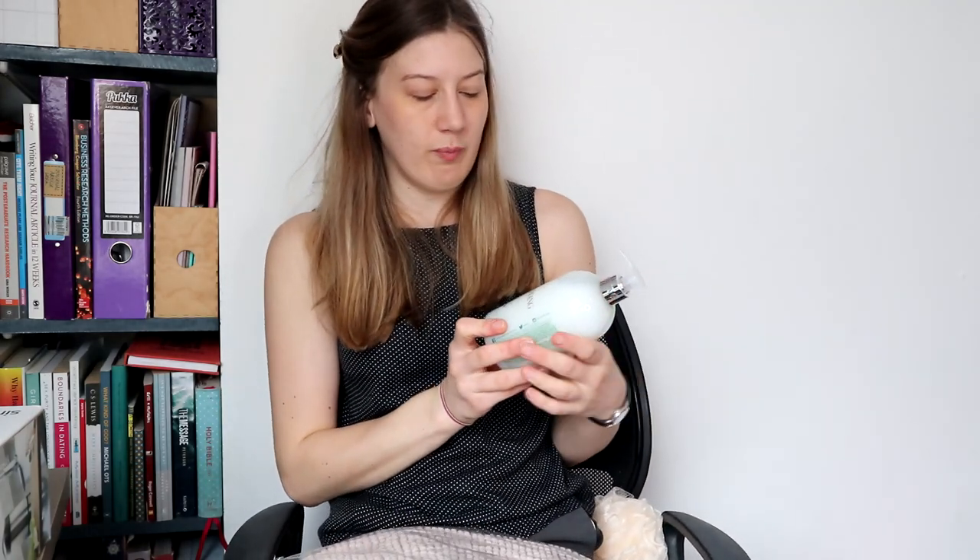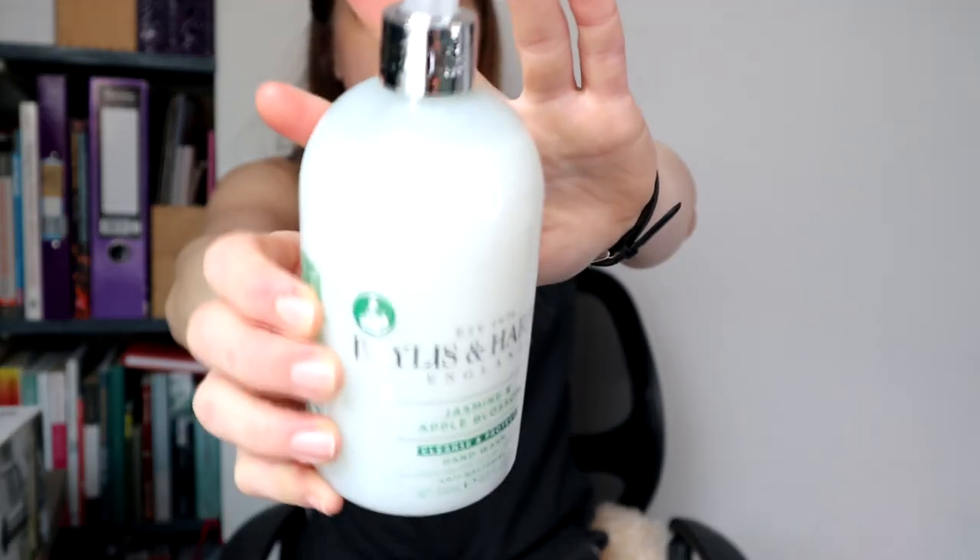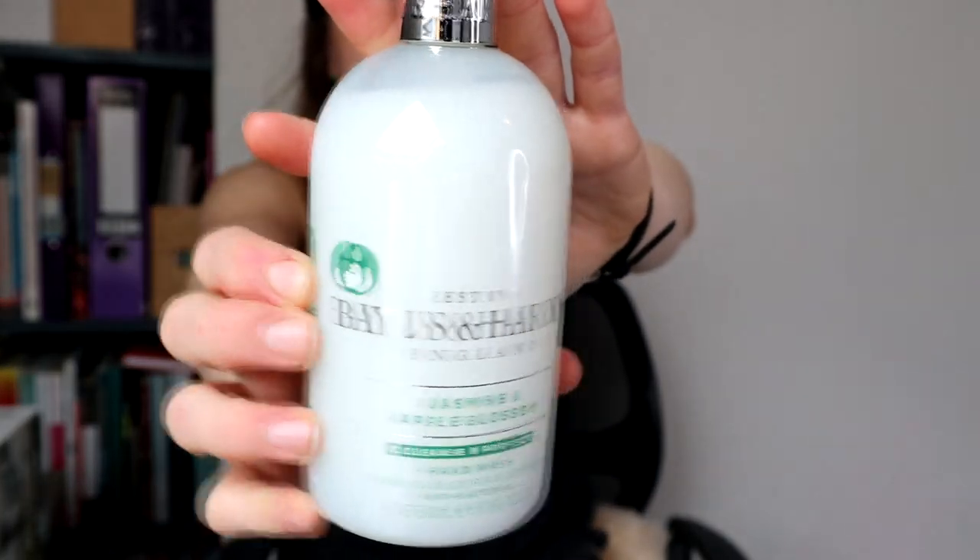Then I got this Jasmine and Apple Blossom Cleanse and Protect. I think I got this in Sainsbury's for £1.70, and I kind of feel like once this is used up I can fill it up and decant other, maybe cheaper, hand washes into that. But yeah, this was good to get started.